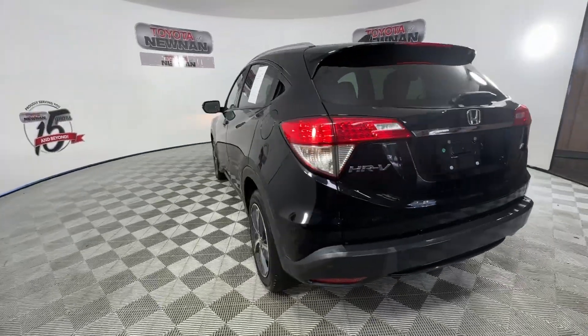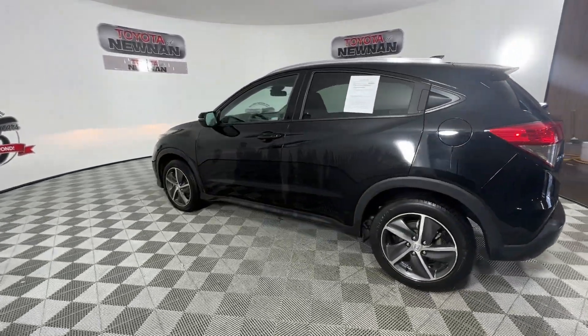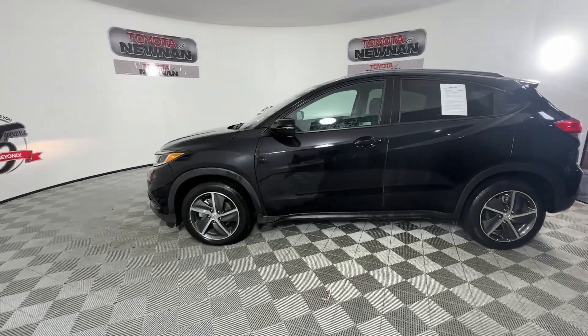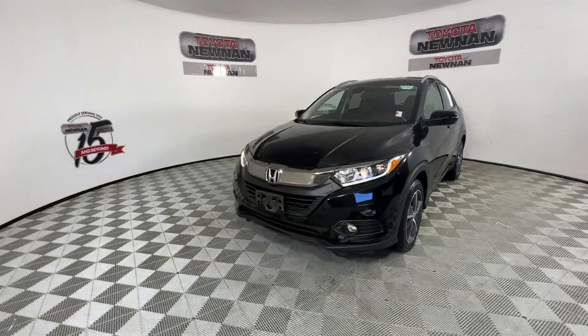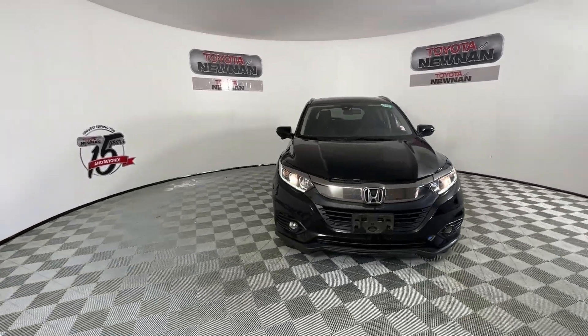Check out this HR-V. It's the small SUV that packs clever cargo solutions, agile handling, advanced safety technology, and impressive fuel efficiency, all wrapped up in fresh, bold style.